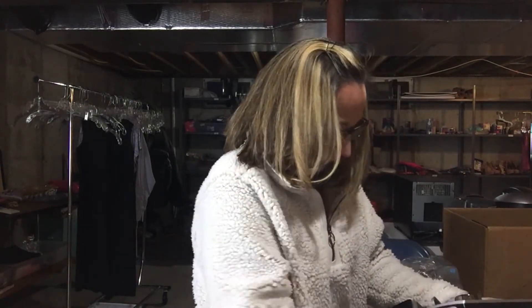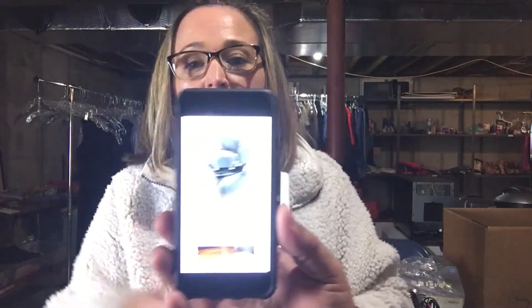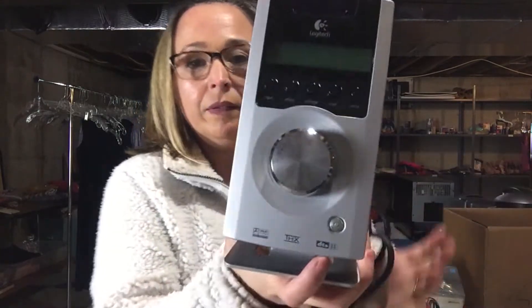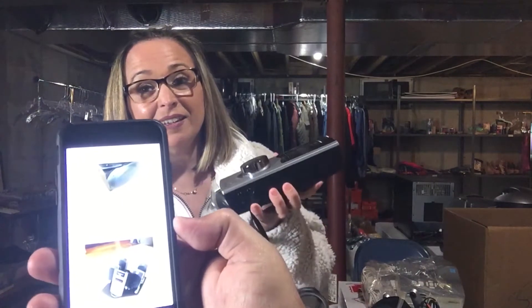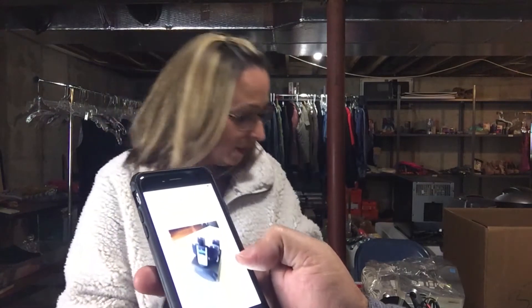Oh look at this - the whole set is $190! I saw that center control piece with the dial - that was the only thing I was able to look up at the store. But look up Logitech Z-5500 - the first one that sold on January 21st sold for $190 plus $96 dollars in shipping! This thing sold for $300 and we bought the whole unit for $10!